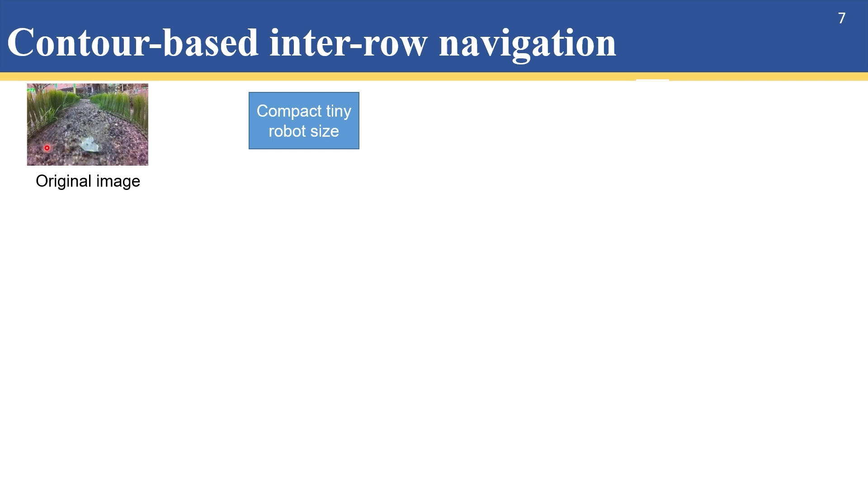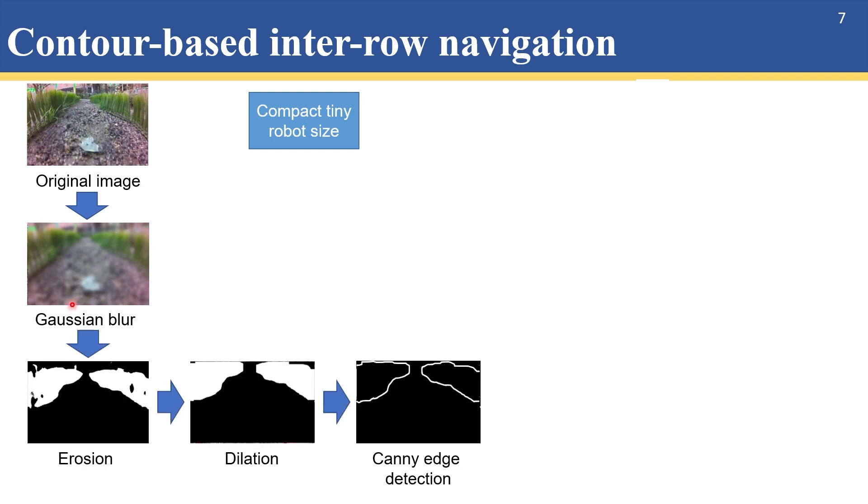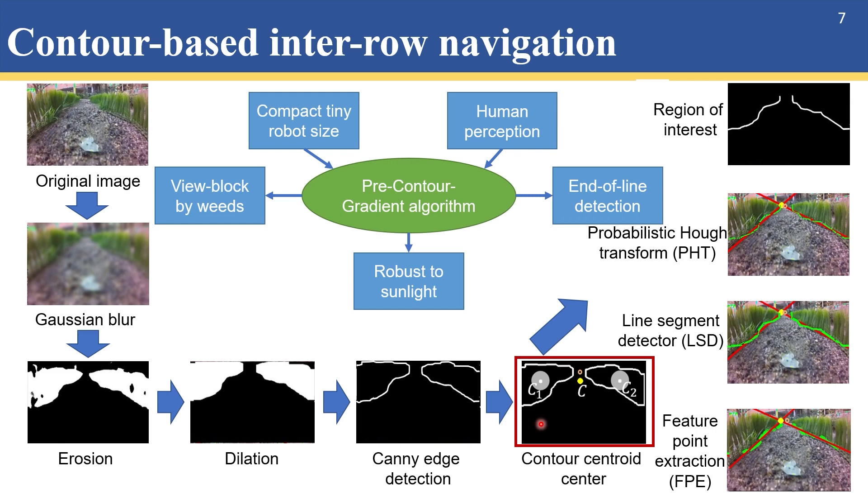This is one example image showing the robot's view. To get rid of residues like leaves, small weeds, and rocks, we first apply Gaussian blur and then erosion to extract the greenness in HSB color space. Next, dilation is applied to avoid unsmoothness. After that, Canny edge detection is used. Instead of tuning the region of interest and directly applying line extraction algorithms such as PHT, LSD, and PE, I started to think about how a human understands this view and finds a way through the spacing. I believe human eyes try to balance the areas on the left and right sides and find the centroid of left and right contours respectively, then calculate their average.